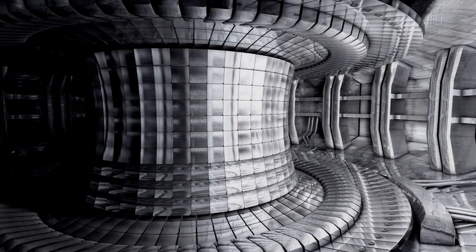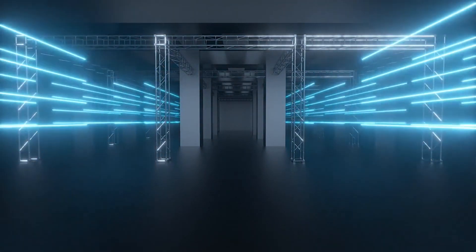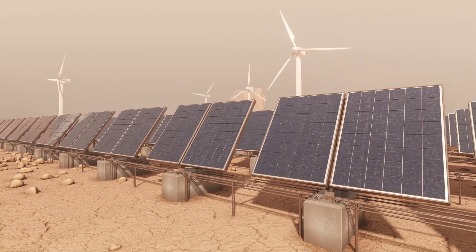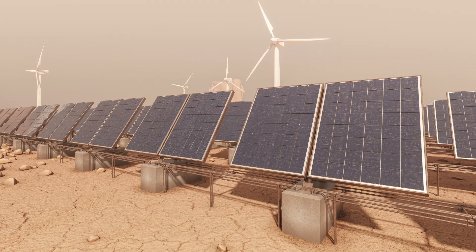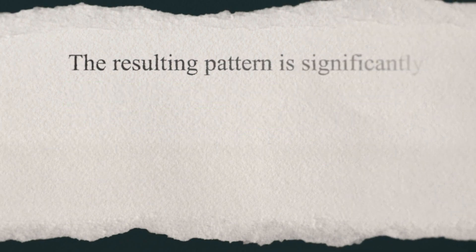Another approach comes from Fusion Bionic, a commercial spin-off of the Fraunhofer Institute for Material and Beam Technology in Dresden, Germany. They employ laser surface texturing to create functional surfaces using their proprietary technology called Direct Laser Interference Patterning, or DLIP. DLIP combines laser beams in a controlled manner to create a defined interference pattern, with typical resolutions ranging from 300 nanometers to 30 micrometers. It offers a remarkable speed advantage, producing functional surfaces at rates of around 3 square meters per minute.